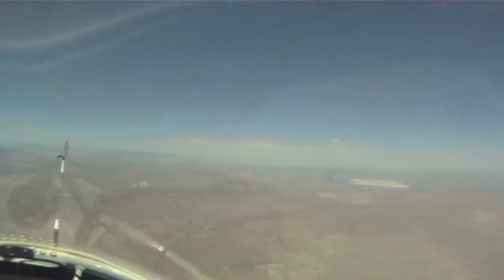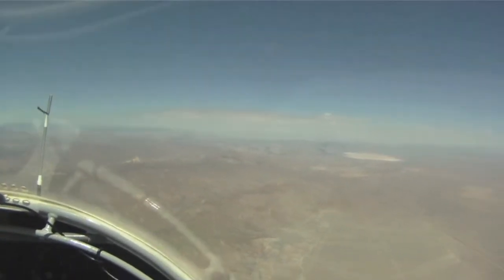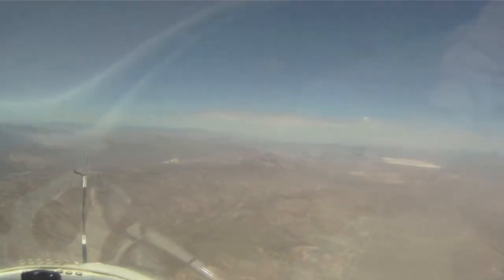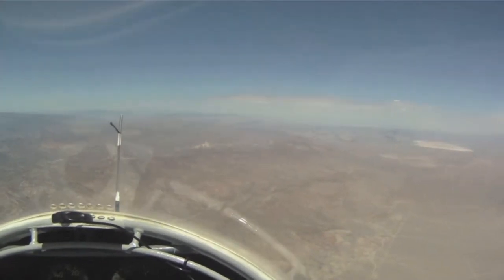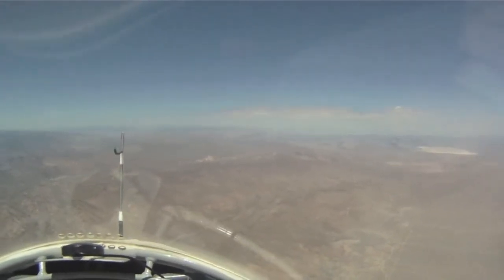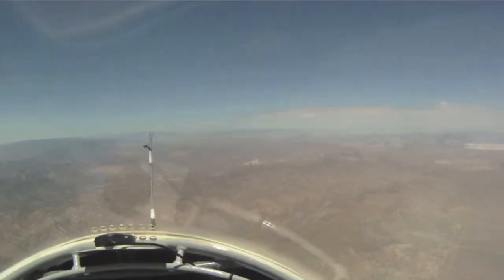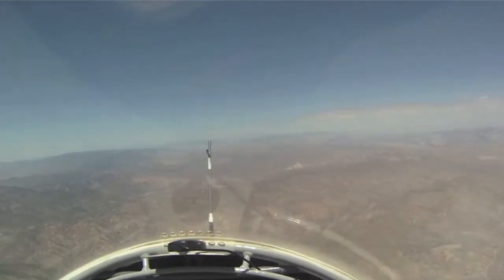We've got some shade from these — looks like old cumulus from last night — kind of shading the red rock area up towards Inyokern. That may be a factor; it looks like it's moving westbound. Hopefully we can get up towards the rock pile before that starts shading things over. That's the plan for now.